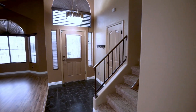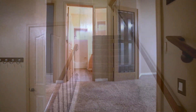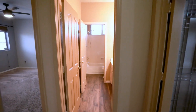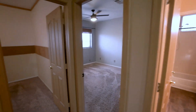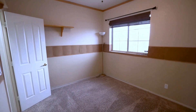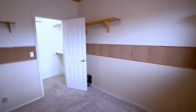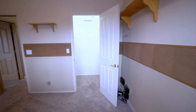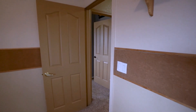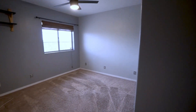Now let's take a look upstairs. Here we have one of the guest bedrooms. All of the bedrooms are spacious and come with blinds, cozy carpet, and ample closet space.